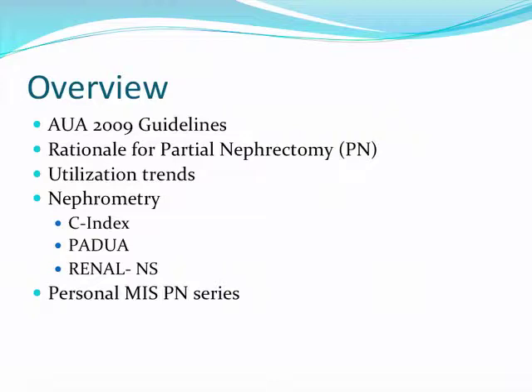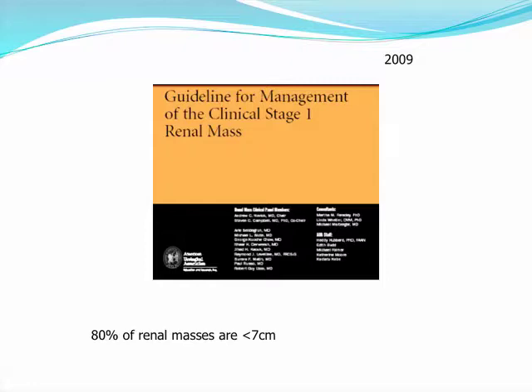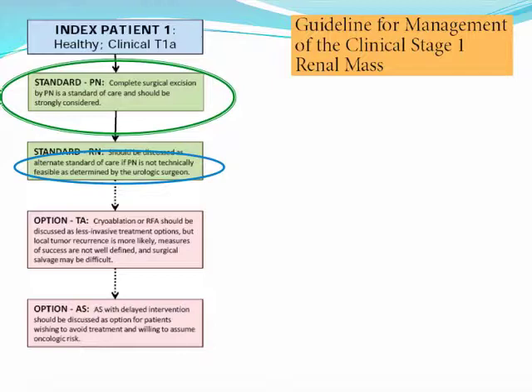With the increasing number of cross-sectional imaging being performed, the number of incidentally detected renal masses seen by urologists is increasing. Current estimates report that 80% of renal masses are less than 7 cm in size. The AUA has created a guideline for the management of T1 renal masses in 2009. For the otherwise healthy index patient who has a clinical T1A tumor, the standard of care has been partial nephrectomy when possible.